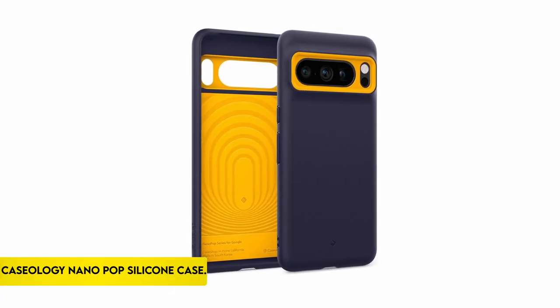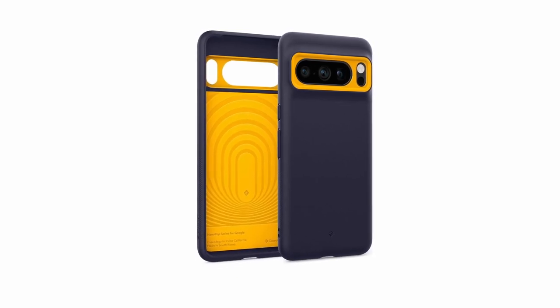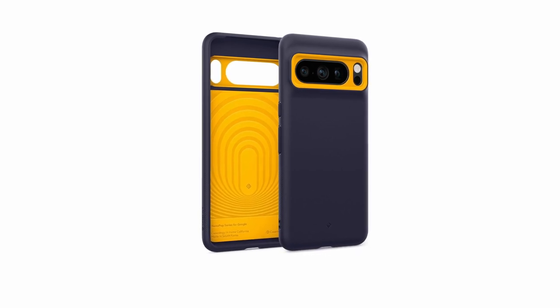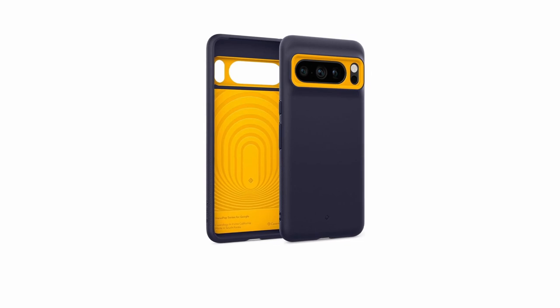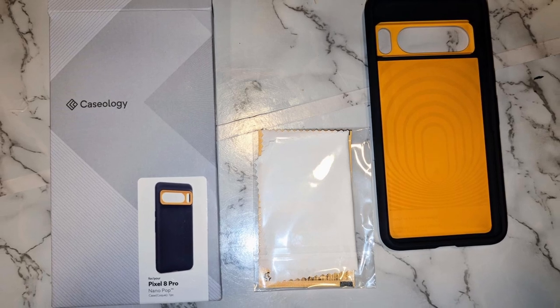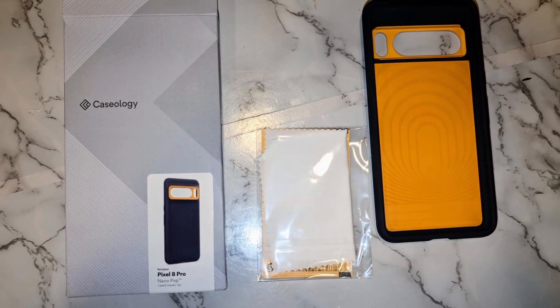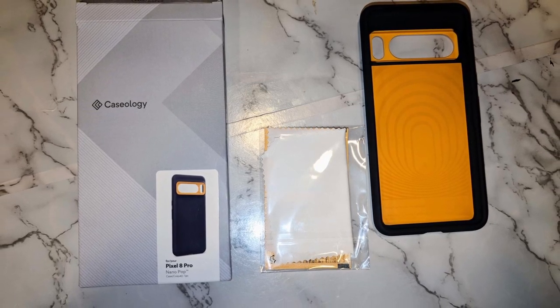At number 1: the Caseology Nano Pop Silicone Case. Caseology, headquartered in Irvine, California, is well-known for its premium product range, which has edgy, modern, and clean designs. The silicone-feel case exemplifies their commitment to quality by providing a snug fit in the hand while efficiently reducing lint and dust-gathering in pockets. The case stands out with bright, contrasting two-tone colors and a unique camera ring design, giving it a sporty and lively appearance.